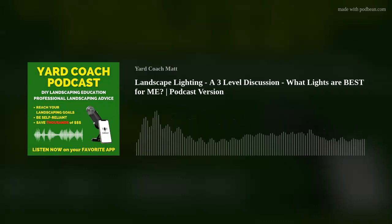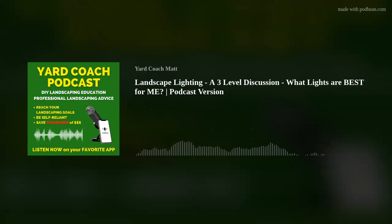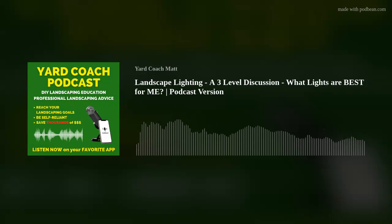Hey guys, how are you? How did the week treat you? I'm trying something a little different this week and keeping this video and podcast just a little bit shorter. In this podcast we are discussing the three levels of landscape lighting, so you might be able to make a more informed decision on a landscape lighting project you might be considering. Let's roll this out and get her done, shall we?